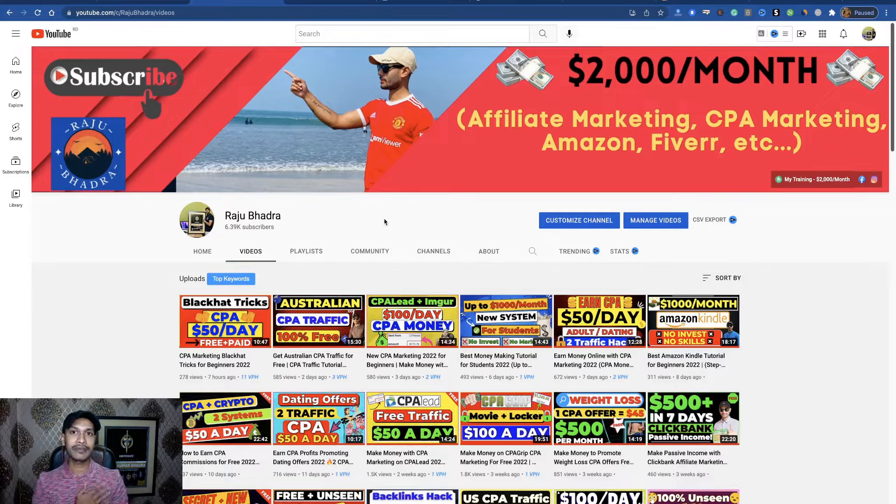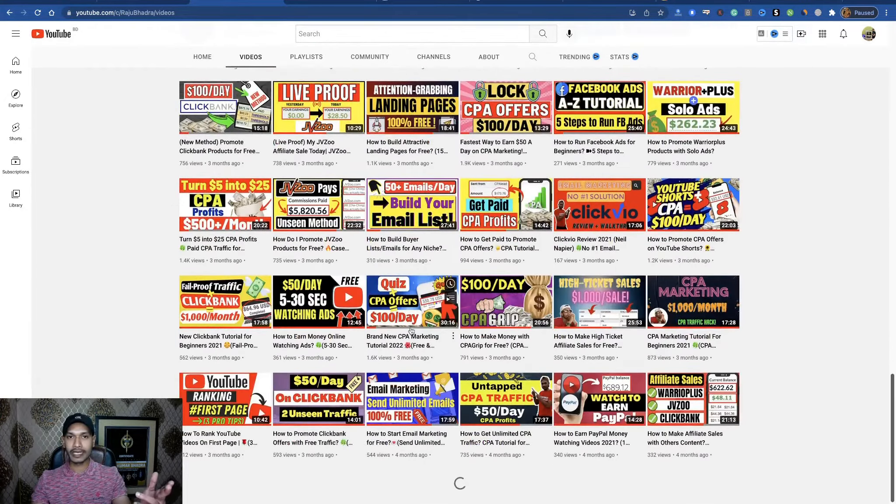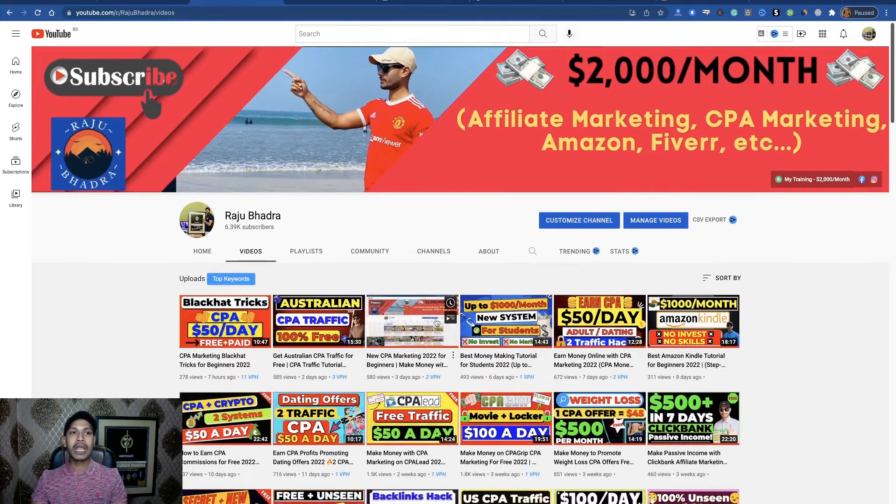Let me introduce myself first. I am Rajapadro, an affiliate marketer. I have been working here over nine years. If this is your first time on my YouTube channel, then subscribe and hit the notification bell to be the first viewer of all my new videos and new updates — a lot of money-making opportunities there.